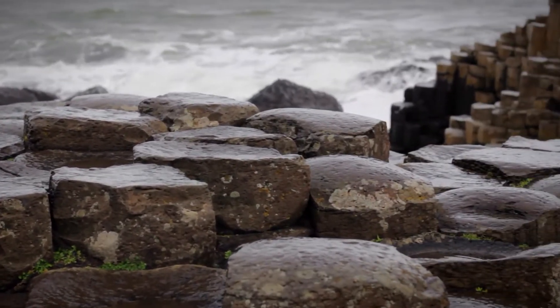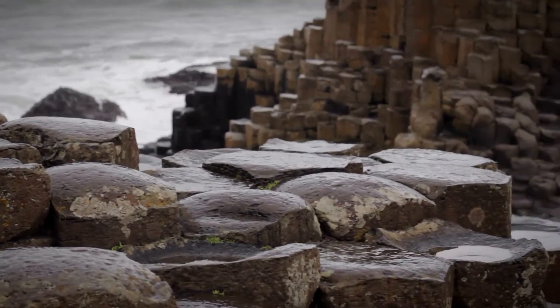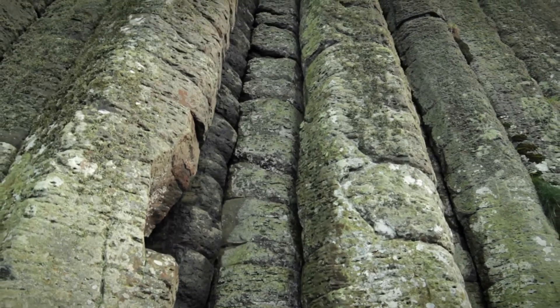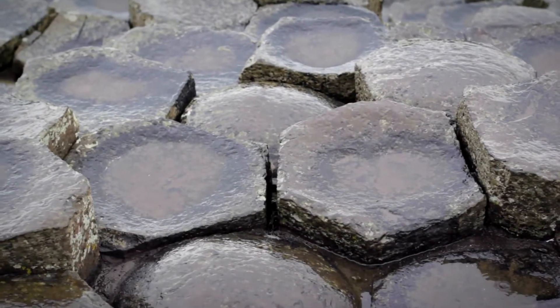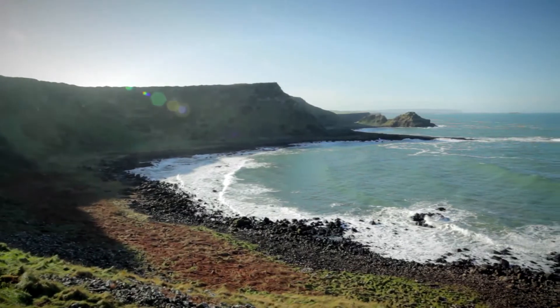The Giant's Causeway meets two of the World Heritage Centre's selection criteria, confirming the site is of outstanding universal value. The first criterion, number seven, means the site has superlative natural phenomena or areas of exceptional natural beauty and aesthetic importance.